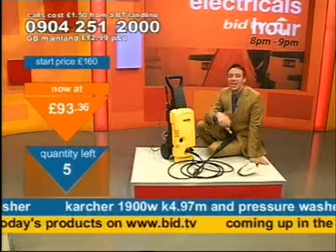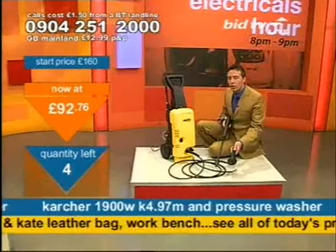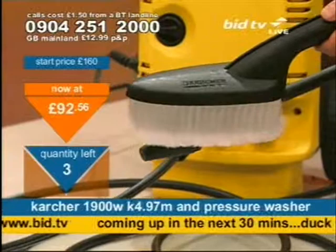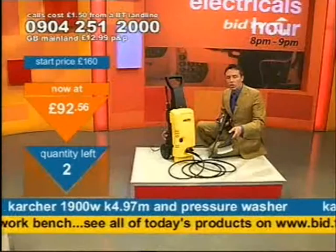I've only got five of these left at this time — you must be quick if you want to get one. I've got a couple of phone lines empty, but that's all. If you want one of these, we'll deliver it direct to your door. It's got the lance, and look at that soft brush there as well. 0904 251 2000. If you're on the line now and you press 1, you get one — if you don't press 1, you're going to miss out.